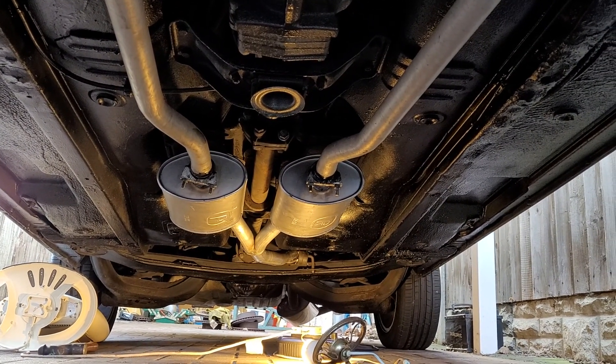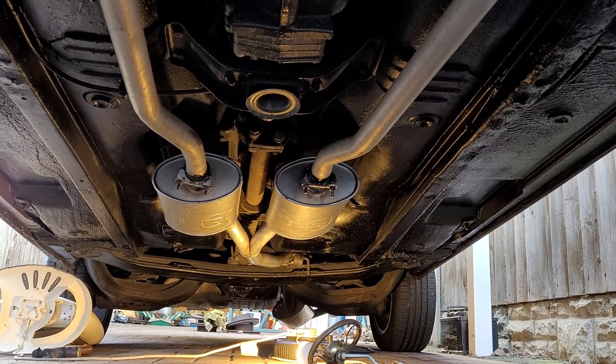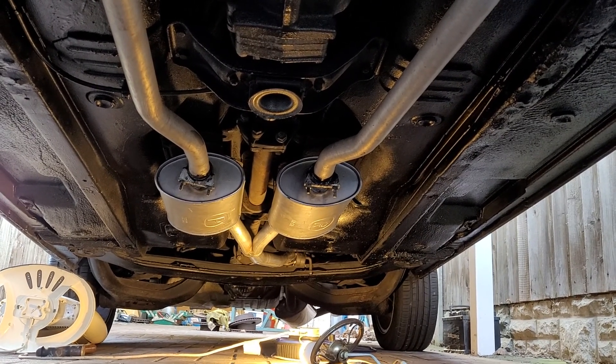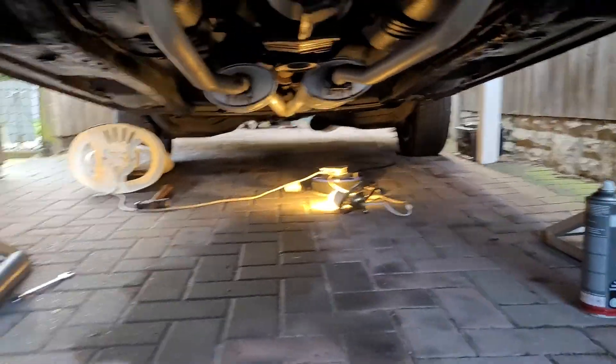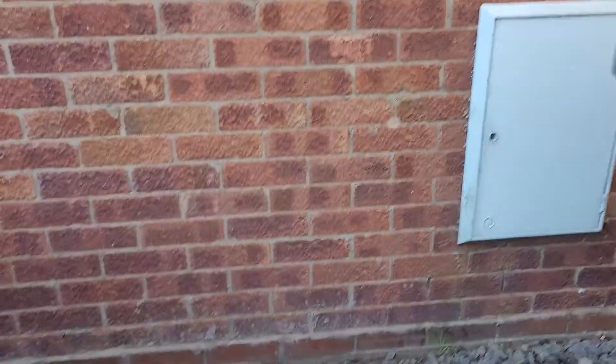This car has never ever been exposed to road salt, and it's a shame to have to do it, but I'm not going to say no to two of my best friends because I love them dearly. So that's where we are with the Granada.